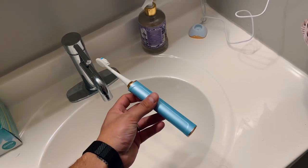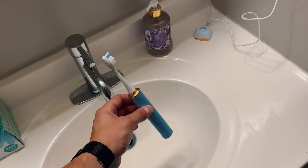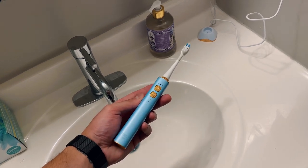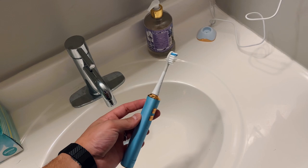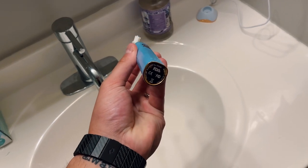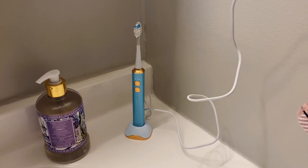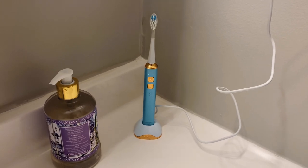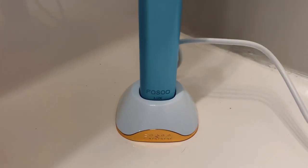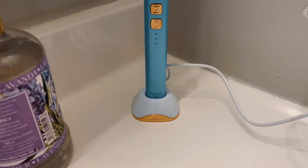I ended up getting the FUSU toothbrush — about $50, though they have four models ranging from $50 to $70. Two main things I wanted: the two-minute timer with 30-second reminder intervals like Quip had, and I wanted it to be rechargeable and long-lasting rather than needing replacement every three months. FUSU delivers — they have that two-minute timer with 30-second pulsing to make sure you're brushing each corner of your mouth. You charge it with a little dock, it has a 1600mAh battery, and one charge is supposedly supposed to last 120 days.